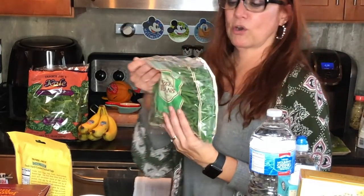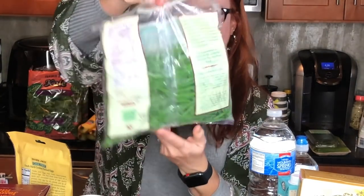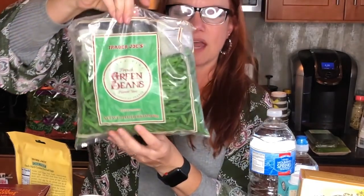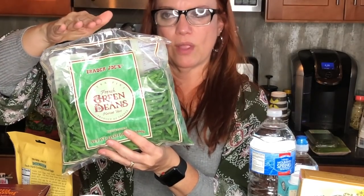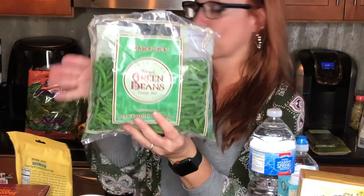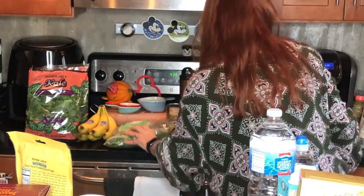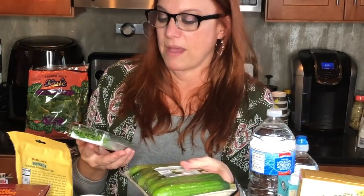I always keep a bag of their frozen French green beans in the freezer — look how tiny they are. I use them in our earthy green bean dish. We always have these at Thanksgiving and I'm starting to gather things for our Thanksgiving meal. Zero smart points, from the frozen section.